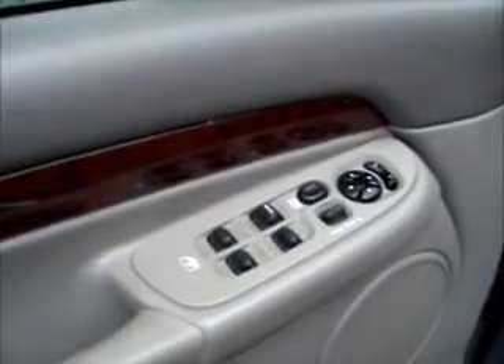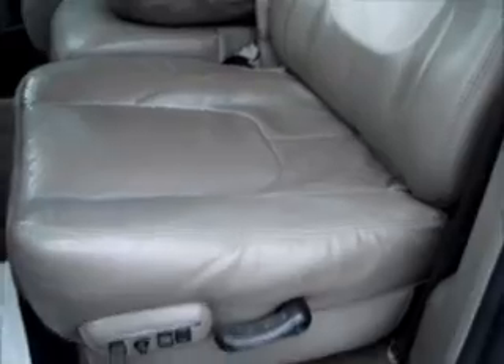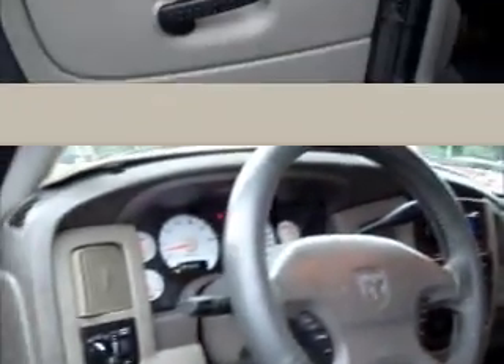Factory tinted windows. We have power windows, power locks and power side mirrors. The Infinity audio sound system. It has power seats. It is a grey leather interior with a suede finish. Wood grain trim in the back seat.